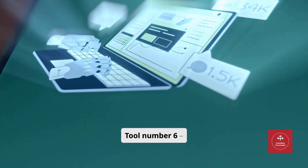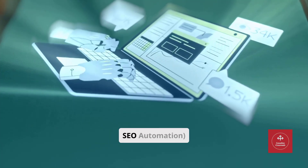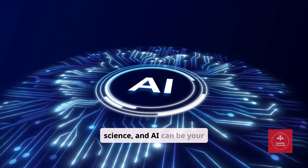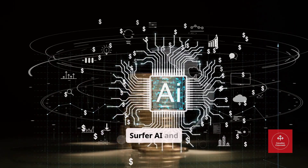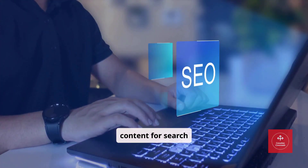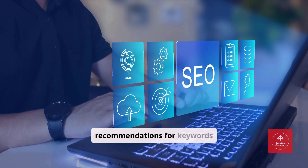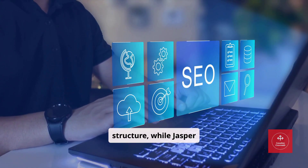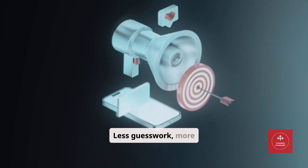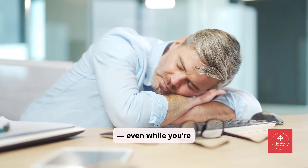Tool number six: Surfer AI plus Jasper SEO — Marketing and SEO Automation. Marketing in 2025 is a science, and AI can be your lab partner. Surfer AI and Jasper SEO combine to automatically optimize content for search engines. Surfer provides data-driven recommendations for keywords and content structure, while Jasper produces content that ranks. The result? Less guesswork, more traffic, and content that consistently performs, even while you're sleeping.